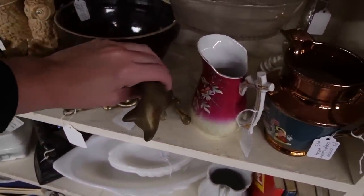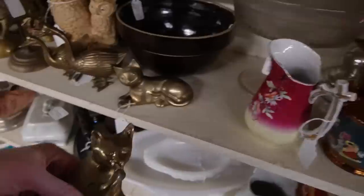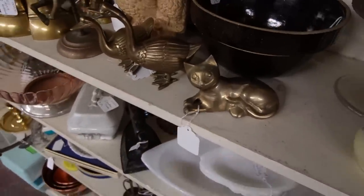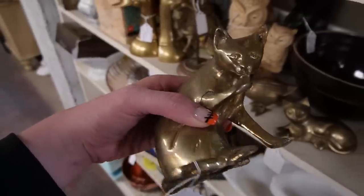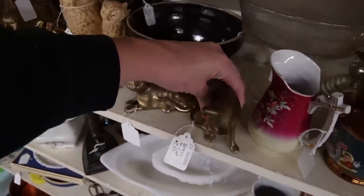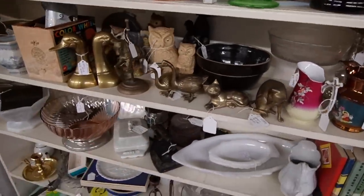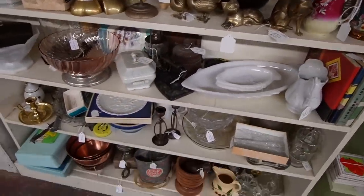Oh here's a kitty cat — there are two kitty cats but I like the looks of this one a little more. That one just has a blank stare; this one is a little more aware. $9.50 on that — I almost said $950!